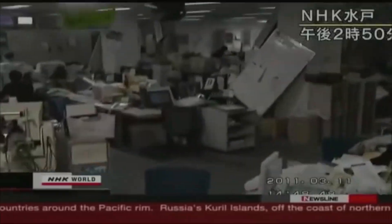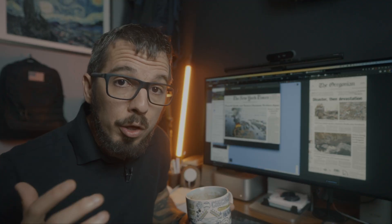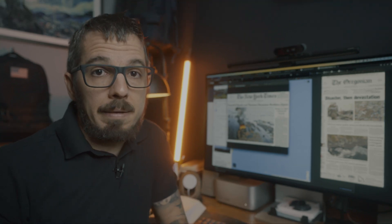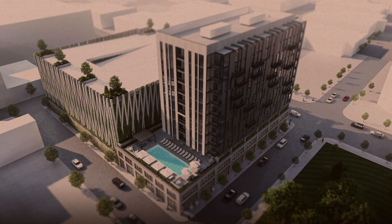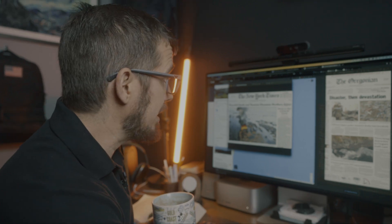In 2011, a massive earthquake hit Japan. Up to this point, it remains the most powerful earthquake ever recorded in the country. But that was just the beginning — the earthquake triggered a tsunami with waves as high as 130 feet, the height of a 12-story building, and it all started going down from there.